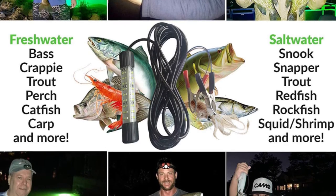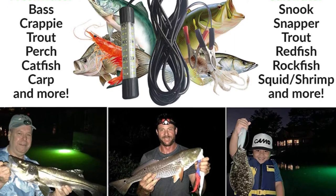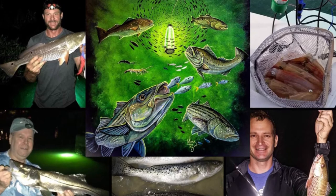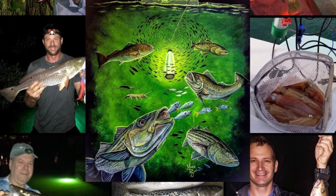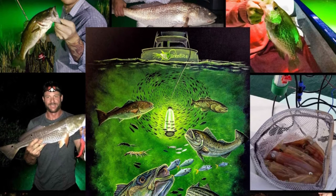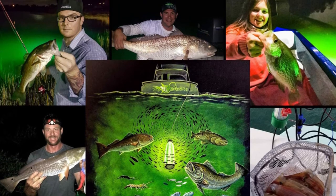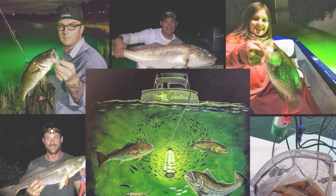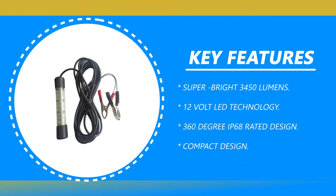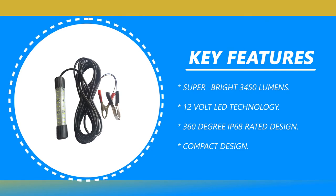The Aluma Sea is designed with a 20-foot marine grade cord and is ideal for use on boats, kayaks, bridges, ice, and docks. It is easy to use with included battery clamp attachments compatible with any 12V battery. The whole underwater fish light set folds to a compact size that can fit in a tackle box for easy carriage and storage.